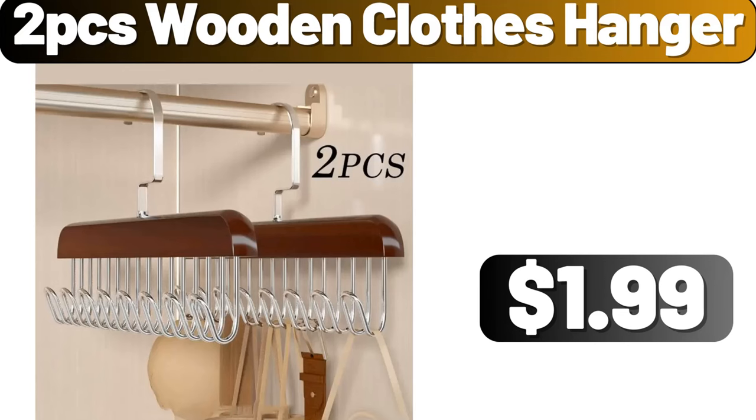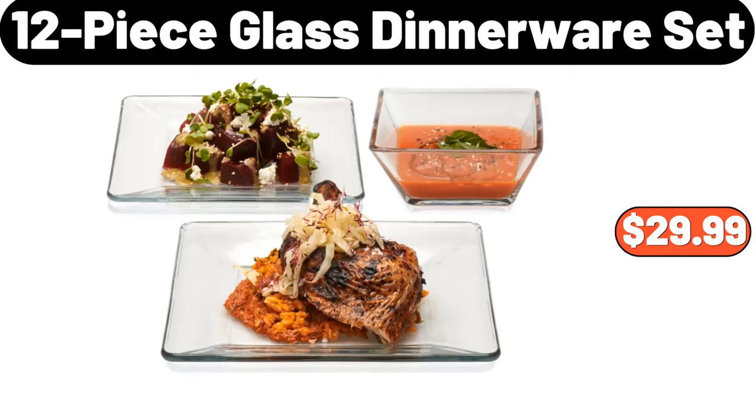Two-piece wooden clothes hanger, $1.99. 12-piece glass dinnerware set, $29.99.